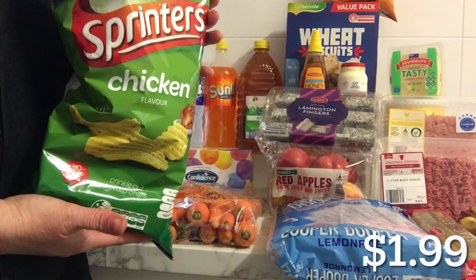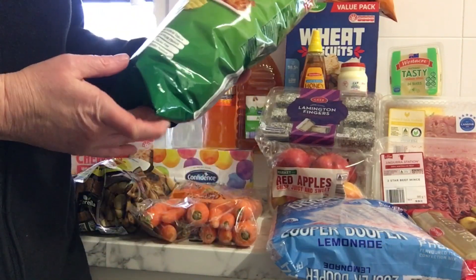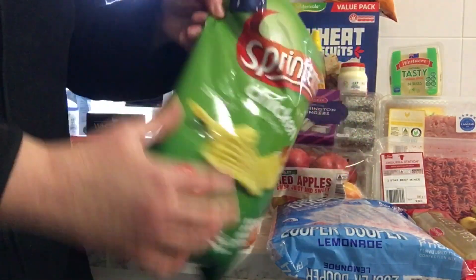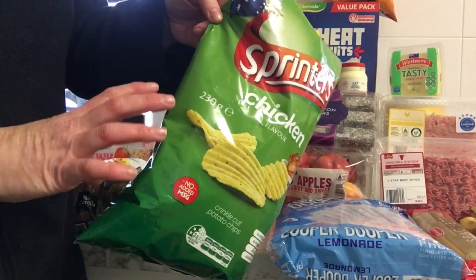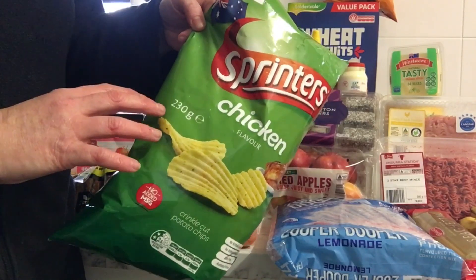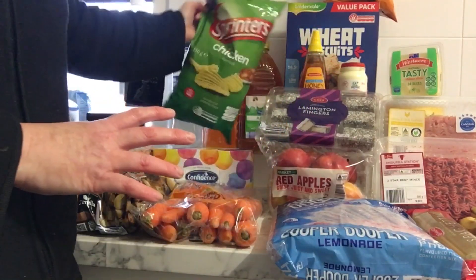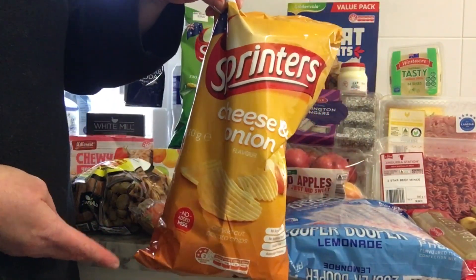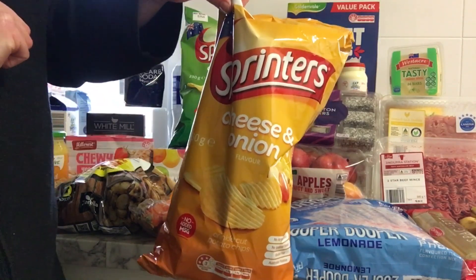I've got some chicken chips. They are 230 grams, which is bigger than the chip packets at Coles which are 175 grams. I'm going to give these to my husband for a taste test. Same with the cheese and onion ones — those are his two favourite flavours, so we'll let him have those.